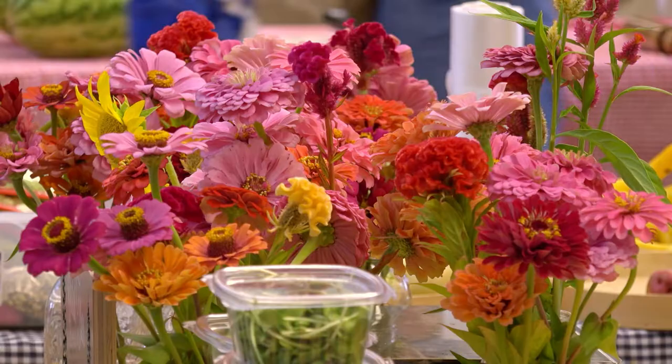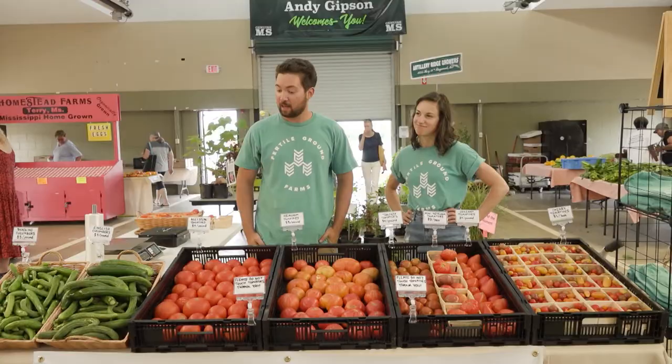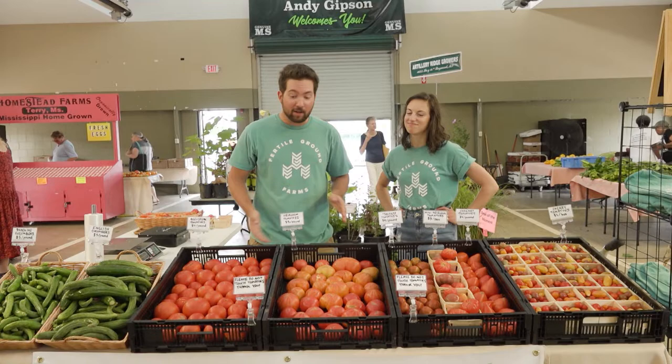Whether you visit your local farmers market in the spring, summer, or fall, you're going to find an abundance of fresh and seasonal vegetables. Take summertime, for example — you're going to find ample amounts of zucchini or squash. It's easier to want to eat healthy when you make the connection with the farmers who are hard at work bringing those healthy foods to you. You can only do that when you visit your local farmers market.